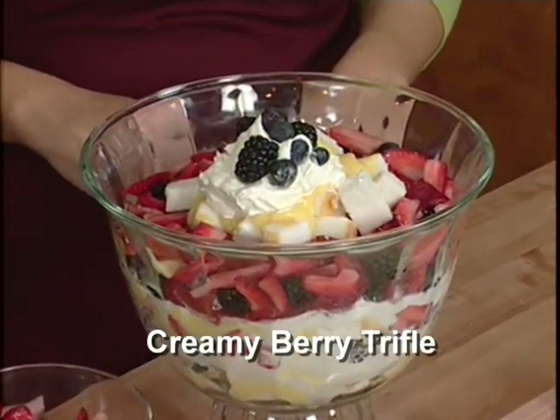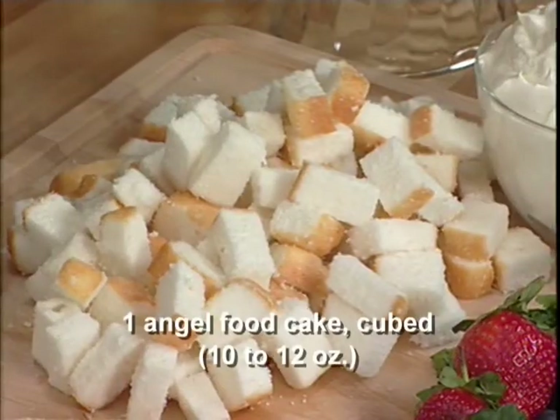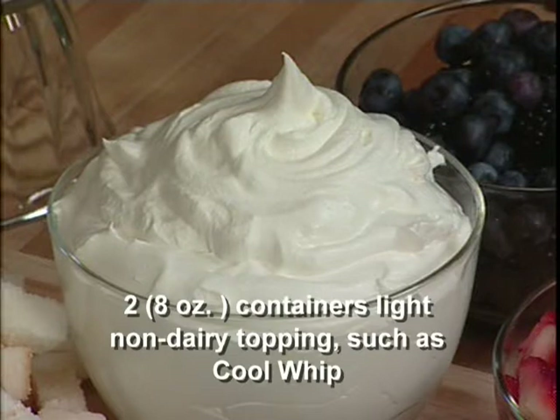One of the biggest challenges patients ask about is what desserts can they eat. We've created a creamy berry trifle — a wonderful dessert you can fix throughout the year. It's cool and refreshing in the summer, with lots of flavor, creamy and really satisfying. The base of the recipe is angel food cake — just buy one prepared at the store. It's lower carb and has a little more protein because of the egg whites. We also use non-dairy topping — two tablespoons is considered a free food by the American Diabetes Association.